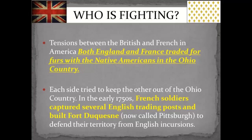In the 1750s, French soldiers captured several English trading posts. A lot of small villages and families were just killed by the Native Americans, the British, or the French. The British built Fort Duquesne, which is now in downtown Pittsburgh — there's still a monument there — to defend their territory from French incursions. An incursion is the enemy entering that area.